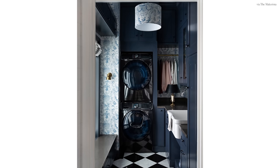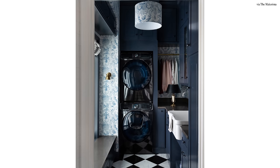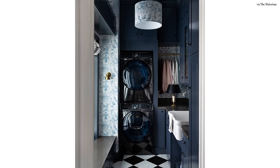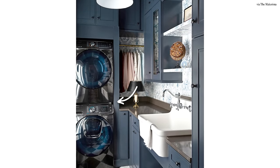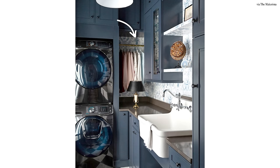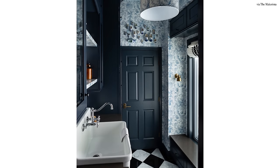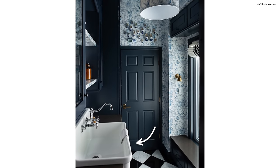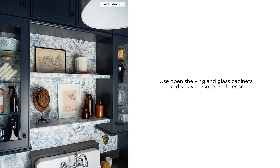I absolutely love this laundry room designed by the Makerista. You can see that it's a small space but packed to the brim with clever design and storage solutions. It's so stylish I can easily see this look duplicated in a walk-in closet or even your kitchen pantry. The stacked washer and dryer maximizes space. There's clever use of hard-to-reach corners with a garment rod, and sophisticated use of color and pattern. It features a farmhouse apron sink which adds a shot of brightness to this darker space. She's added little personalized touches everywhere with the open shelving and display cabinets. It feels fresh, modern with hints of vintage and country.